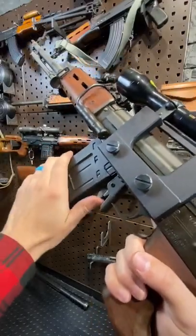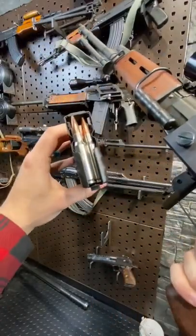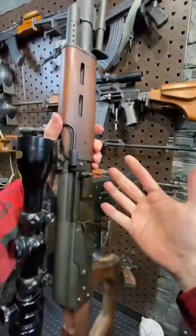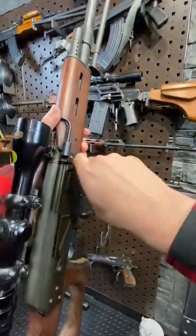This extendo magazine right here is topped off with some dummy rounds — these are totally inert and empty. I would not load live ammunition into a firearm unless I was on the range or in a position to shoot. So we can demonstrate some things for you guys today.